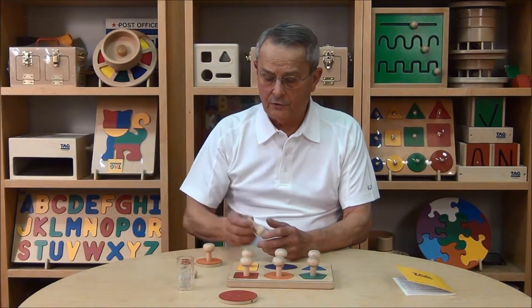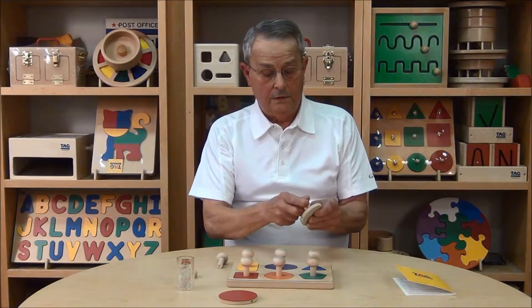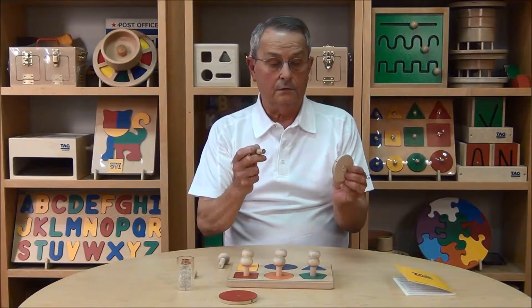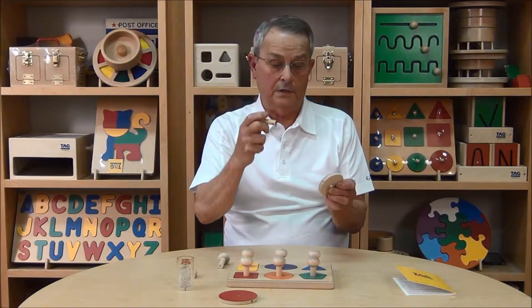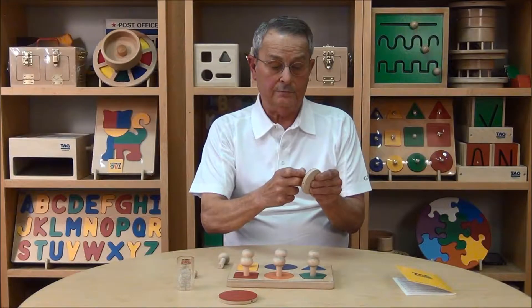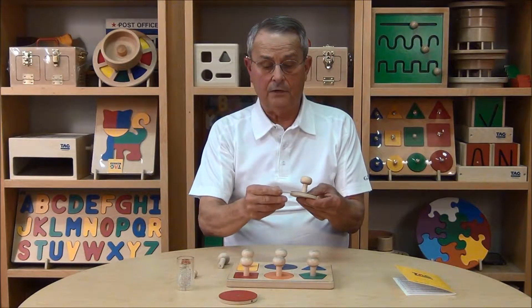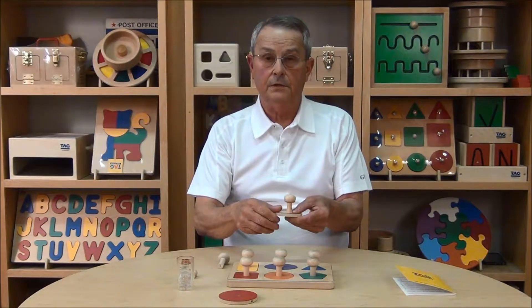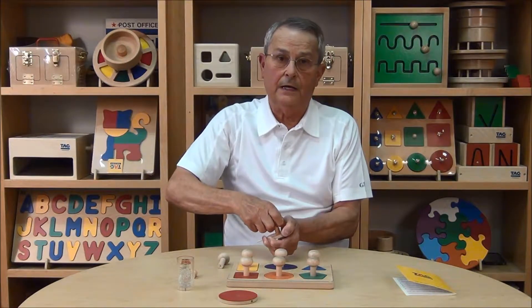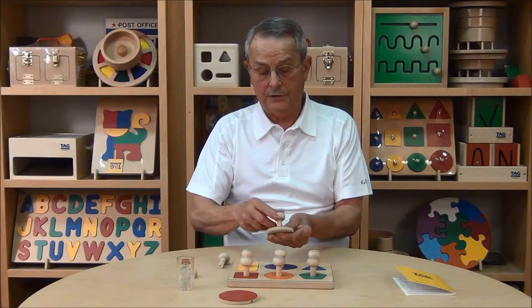Now the way we construct these puzzle pieces so that we can assure that the knob will not come out is we drill a hole all the way through the shape and all the way through the knob. Then we glue the knob into position, and then we insert an eighth-inch dowel all the way through both the shape and the handle, so that this knob will not come out no matter how hard you pull. The only way to get it out would be to completely destroy this piece.